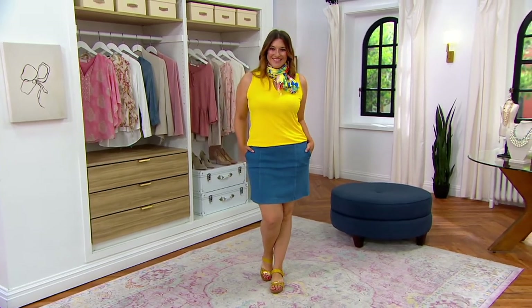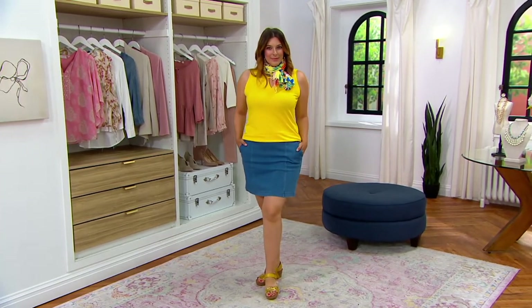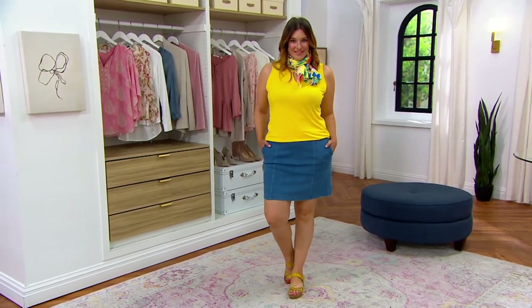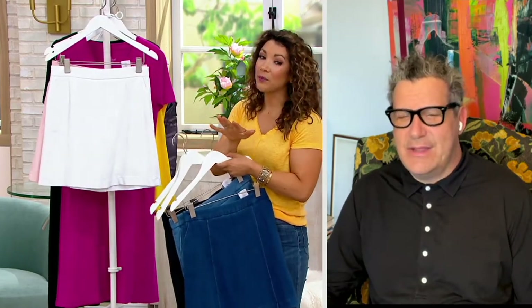Bonnie's in the regular. Bonnie's wearing the regular. There's petite, there's regular, and there's tall. And she's in that medium denim. We've got the light denim. It comes in black. It comes in white. And that rose water.